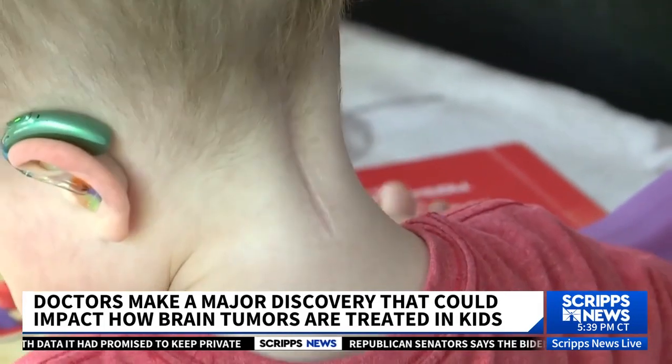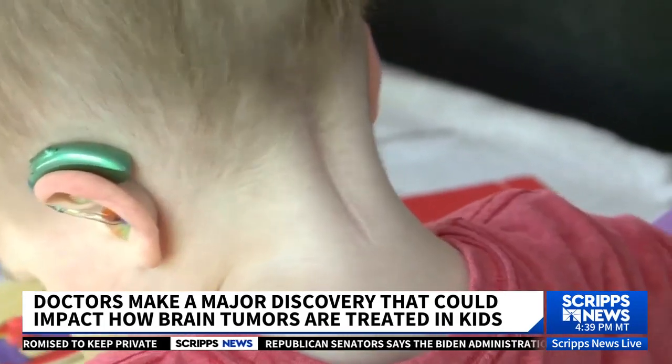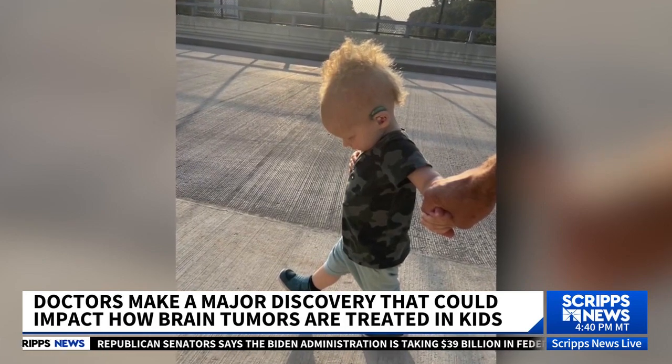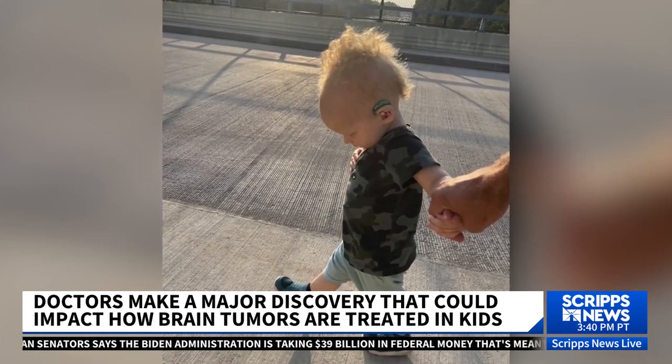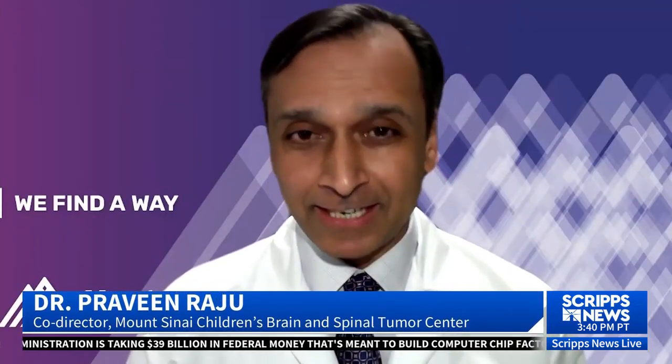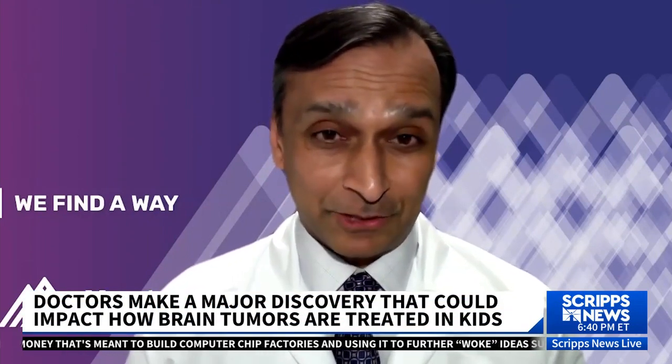Pediatric brain tumors and the treatments to fight them can impact how a child grows. Their bodies are developing, and when you put drugs in, they can't go to exactly where they want to go — it causes problems with their growth, brain development, and other aspects of their childhood.